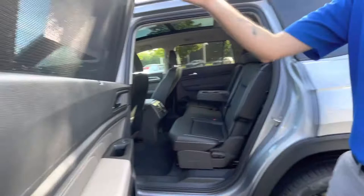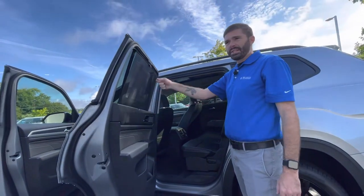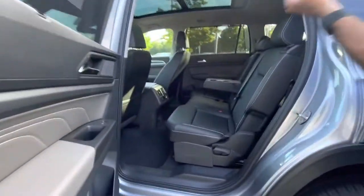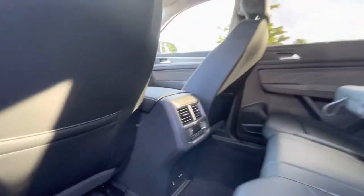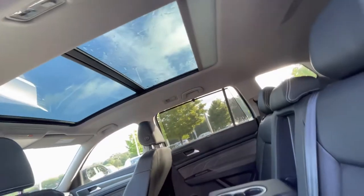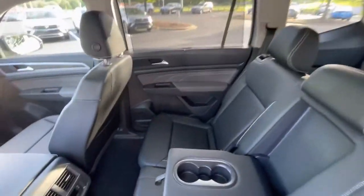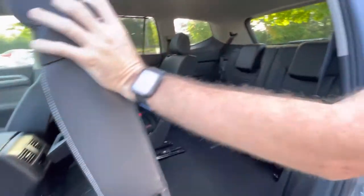One of my favorite things about the Atlas back here is the little screen — that's standard on SE Tech and up. So you have privacy glass, plus screens for extra UV protection. The kids have USB-C ports back there, a 115-volt charger, a separate HVAC system, and the big panoramic roof up there that they can look out of. You also have cup holders in the doors and in the armrest, with extremely easy access to the third row.